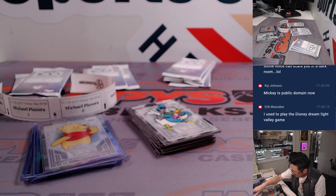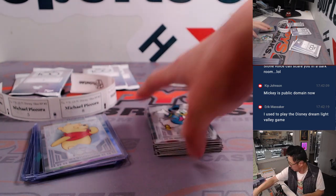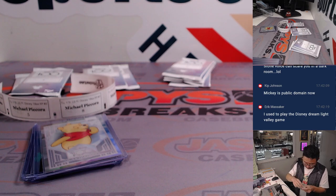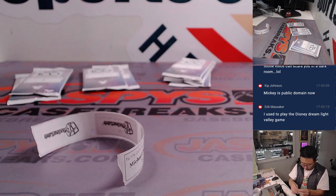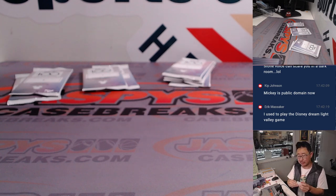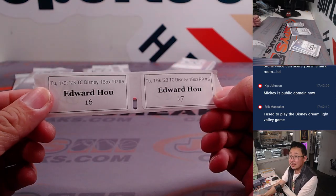Thanks Michael. Edward, you're up next. There's Rabbit, Piglet, and there's Owl. I don't think Mickey is public domain, Kip — not yet anyway. Winnie the Pooh is — remember they made that Winnie the Pooh as some sort of crazed killer movie. Denise, you're up after Edward — 16 and 17.